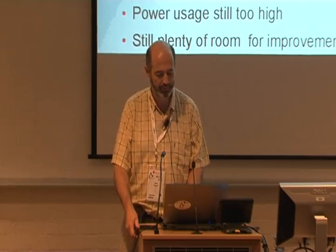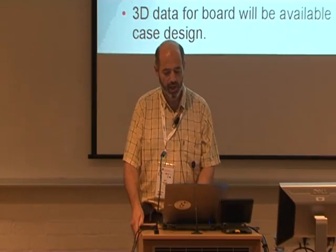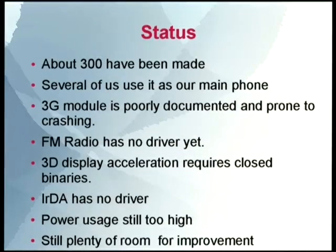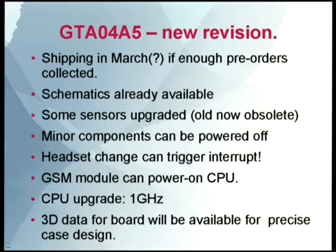Some things happened since I wrote these slides. There's still plenty of room for improvement. One of the areas of improvement is a new board coming out — this is a sales pitch, you should all pre-order one, because that way they'll actually go ahead.